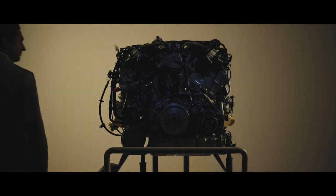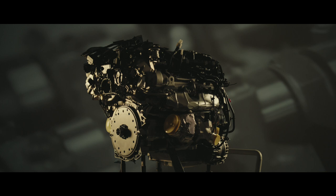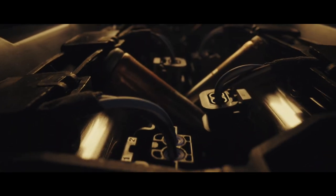The Bator will feature the iconic Bentley W12, the engine that has powered the brand for almost 20 years. As it approaches its retirement, we want to celebrate it, and the Bator will use the ultimate iteration of the W12, delivering more power than ever before.